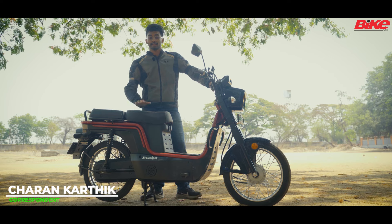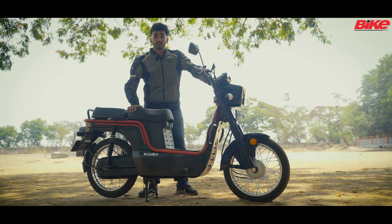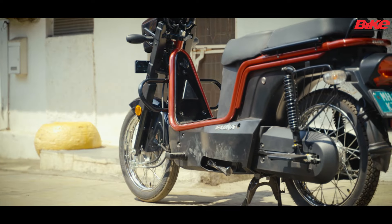Hello and welcome to Bike India. This right here is the Kinetic Green eLuna. It gets a 2 kilowatt hour electric battery which is paired with a 1.2 kilowatt motor and is chain driven.